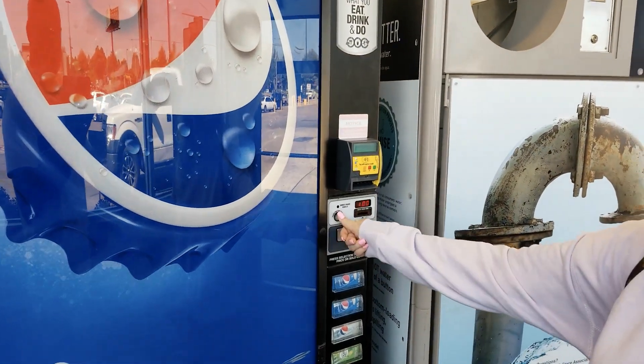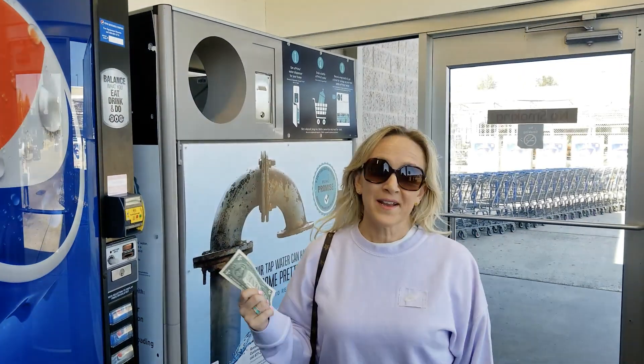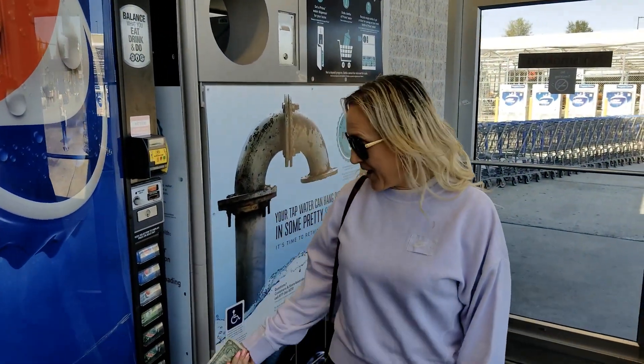The Pepsi machine is out of bottled water and the other machines here at Walmart only do half bottles for 50 cents, so I'm going to pass.